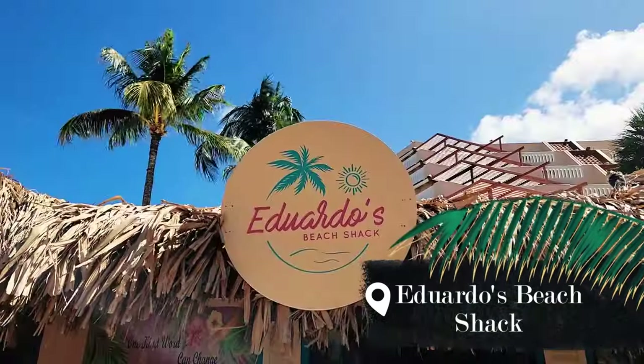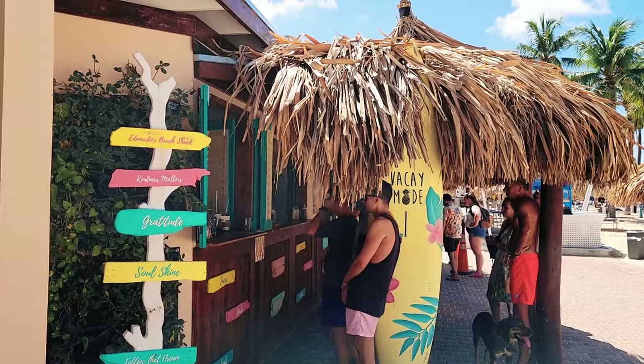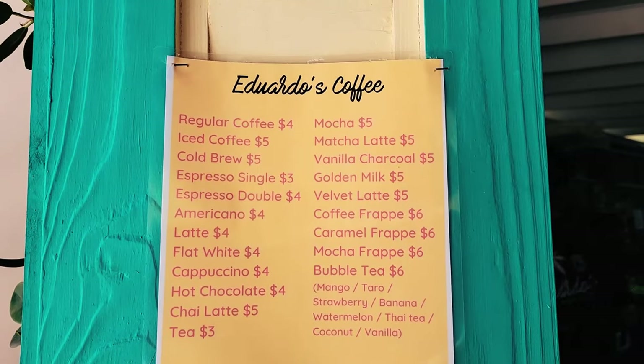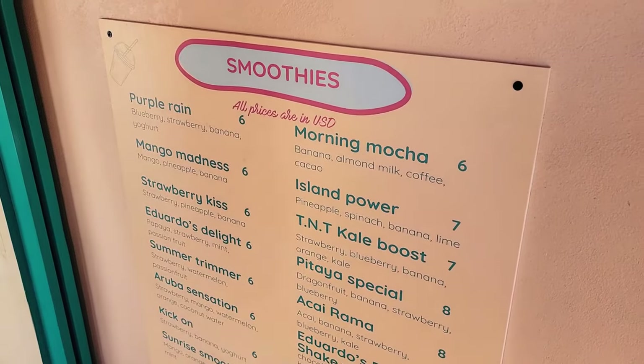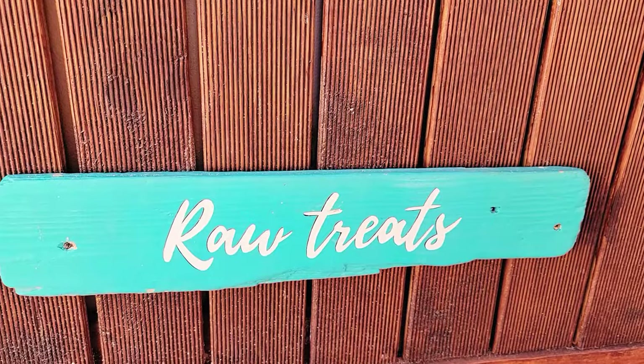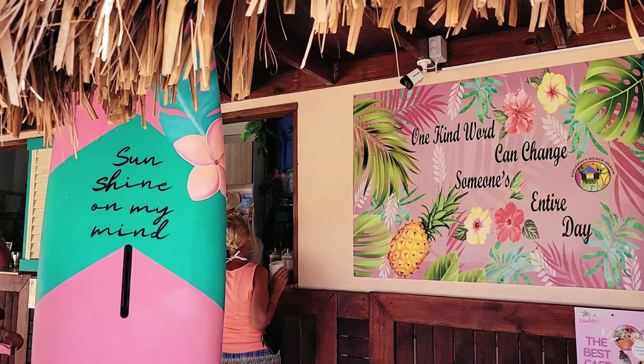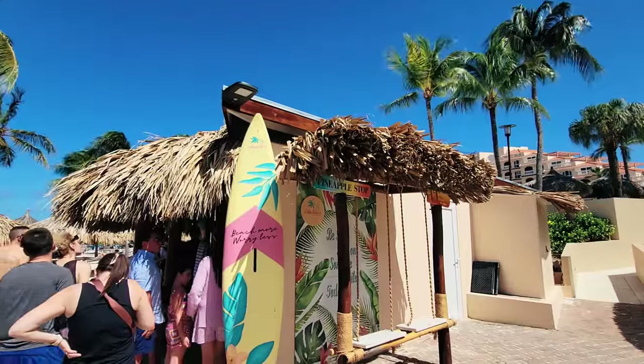Located right on the beach in front of Playa Linda Hotel, Eduardo's Beach Shack offers healthy breakfast and lunch options. Here you can find smoothies, cold pressed juices, acai bowls, vegan tacos, kombucha and specialty coffee. This place is also really cute and great for some colorful photos.